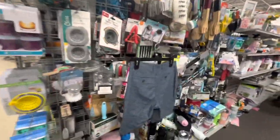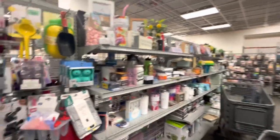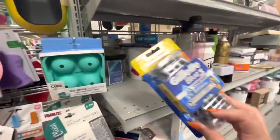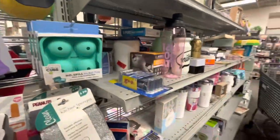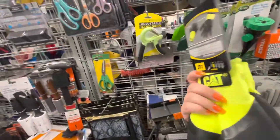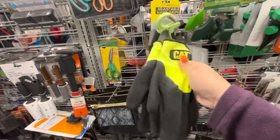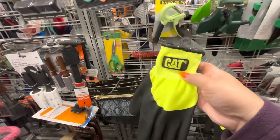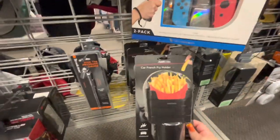Alright friends, we're already heading to the checkout aisle. Let's see if there's anything else good here. I always look for razors here for my husband — they're always cheaper here than at Target. The working gloves are 3.99 — that's a good brand. And this car french fry holder — handy if you eat a lot of french fries like me — 2.99!